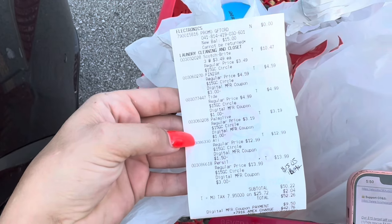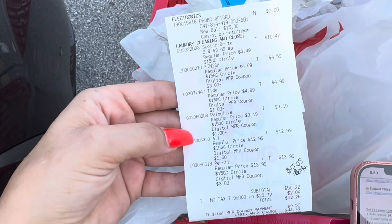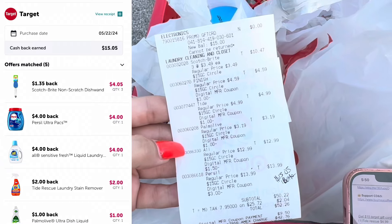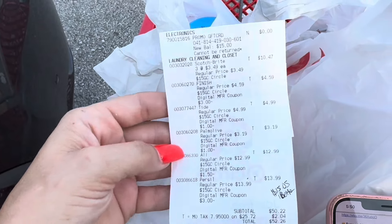Final cost for the first receipt is about $7.65. We got back our Ibotta money, so we're going to run back inside and do another Target deal on a separate Target account. We'll roll this gift card to help pay for our next transaction.